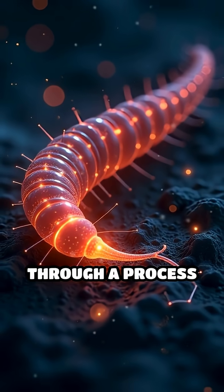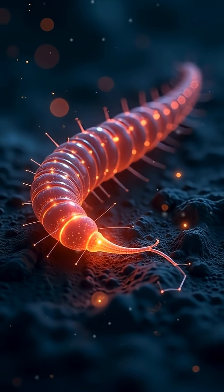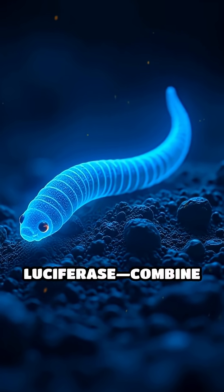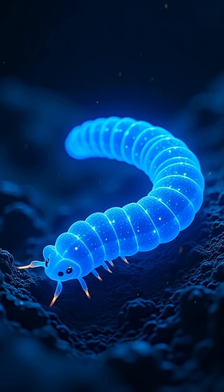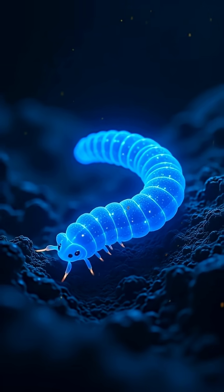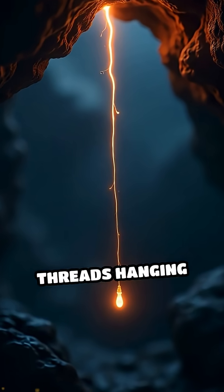Glowworms produce light through a process called bioluminescence. Deep inside their tails, special chemicals — luciferin and luciferase — combine with oxygen, triggering a chemical reaction that lights up their bodies like glowing neon signs.